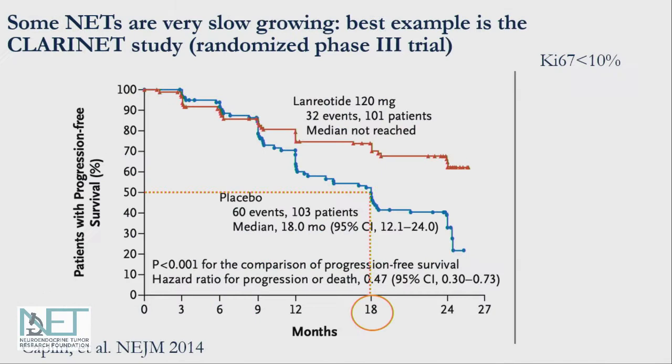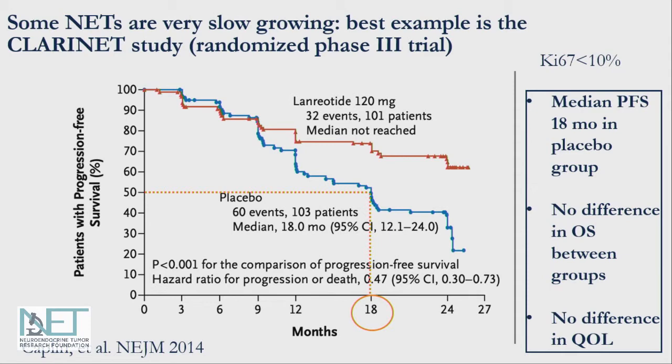An example of how slow growing the disease can be is the CLARINET study — a randomized phase three study of lanreotide versus placebo in GI and pancreas neuroendocrine tumor patients. The median time to tumor growth as assessed by imaging was 18 months in patients getting placebo. That's a year and a half, meaning half the patients progressed after 18 months, giving you an idea of how slow the tumor can grow in some patients.